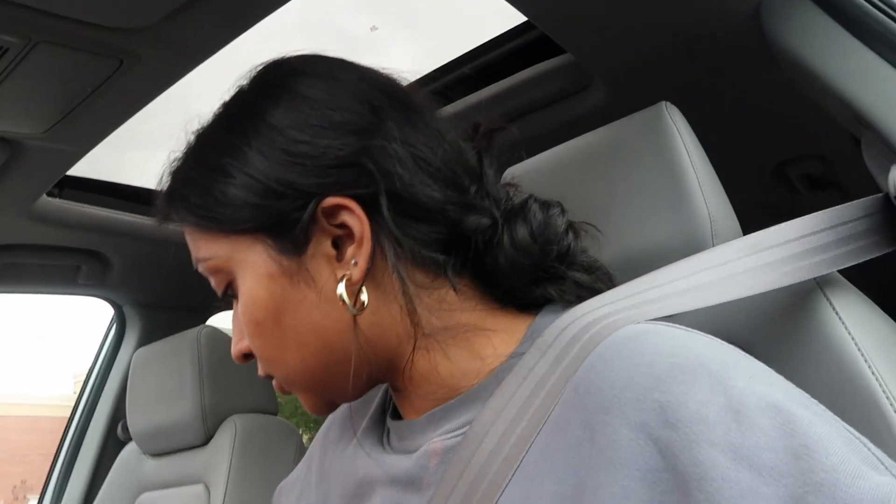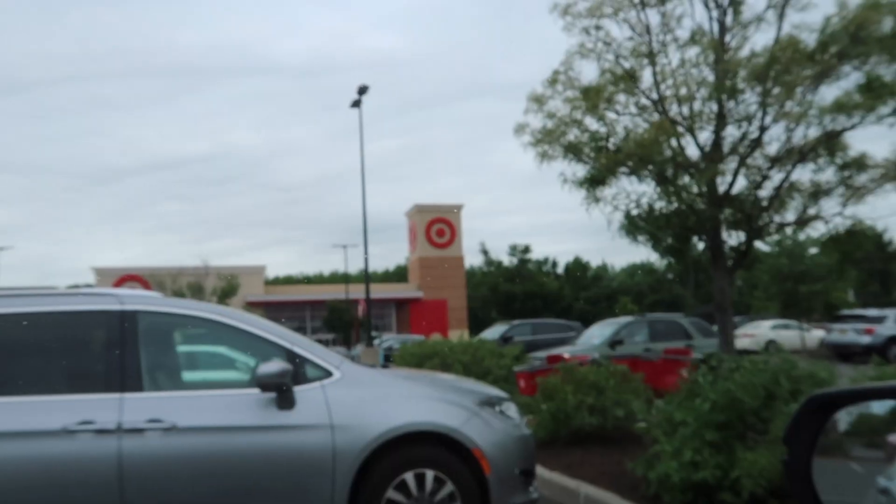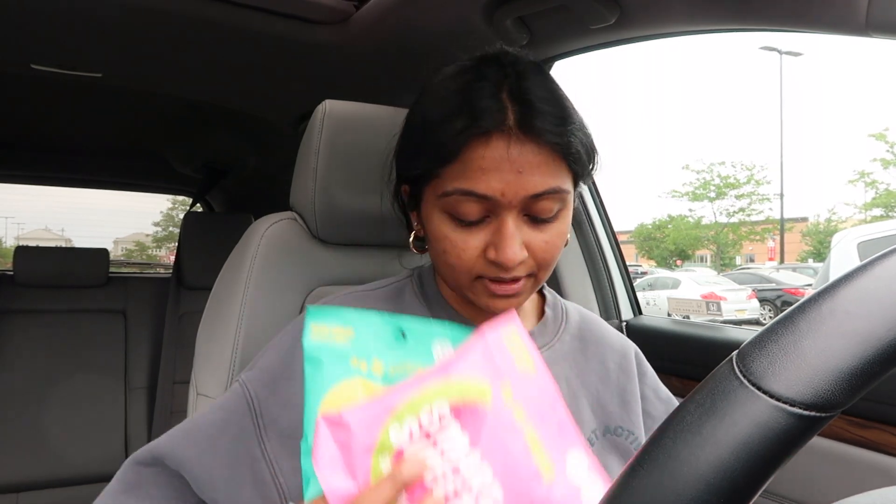I just got out of Target and I wanted to show you guys everything I got, mostly travel related. First, I got some snacks because it's going to be a 12-hour flight. I got the Smart Sweets — the peach rings and the watermelon ones. That's fun!